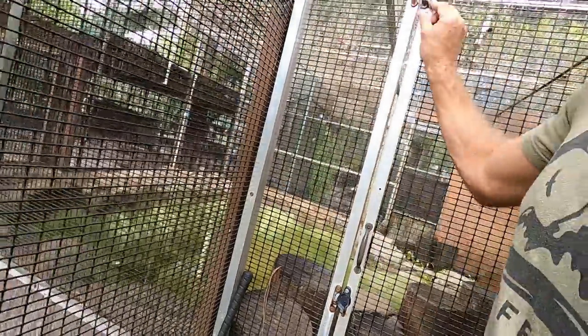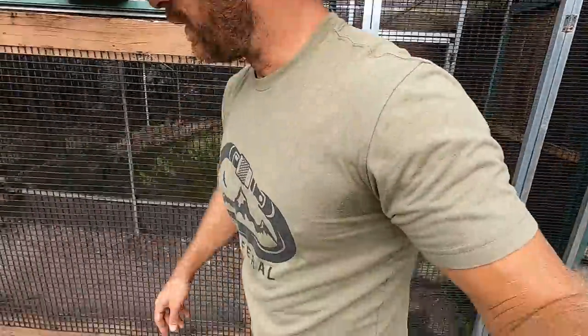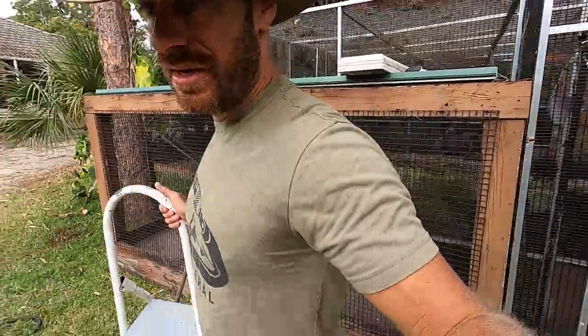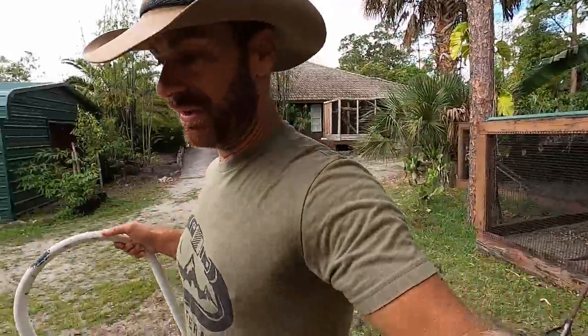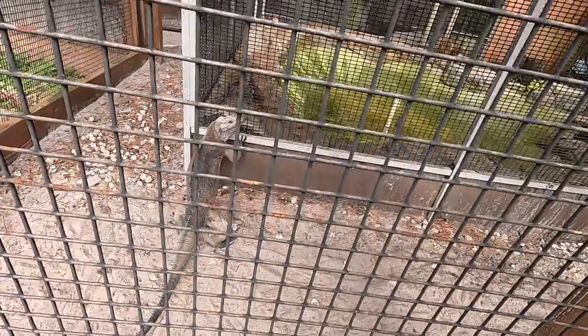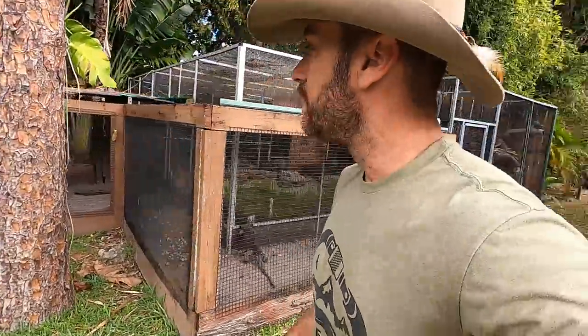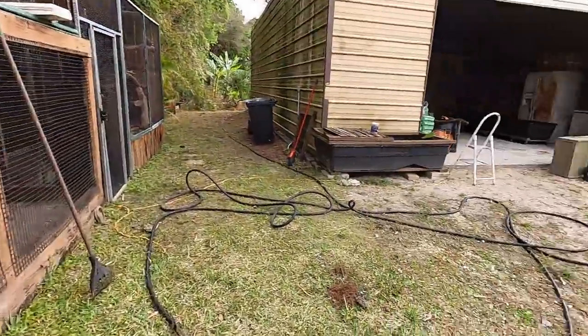We've got three latches — very important. And then we have the safety door, which is another important thing to have when you have large terrestrial lizards that can run around. I'm breaking a sweat on this cool day. There's my girl, there's Petra. And Petro — I don't know where he is, he's out somewhere.